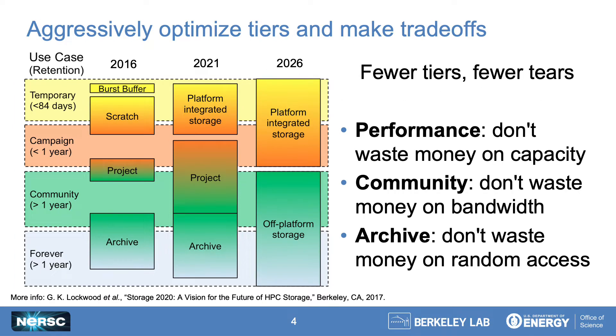To address the complexity issue, we had to stop the sprawl and consolidate to as few tiers of storage as possible. This reduces complexity for both users and staff because users don't need to think as hard about where to place or find their data, and staff don't need to debug the quirks of half a dozen different storage systems. With that as a backdrop, we decided to optimize each remaining tier only for its intended use case. For the performance tier, this means optimizing for bandwidth, IOPS, and metadata rates, and not buying more capacity than we need. In practice, this means not wasting money on hard drives — you simply don't buy hard drives if you want performance anymore.